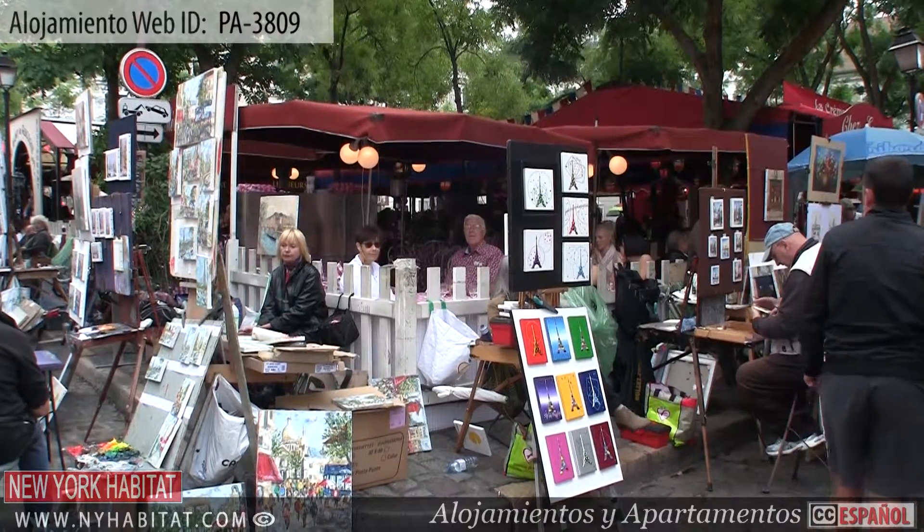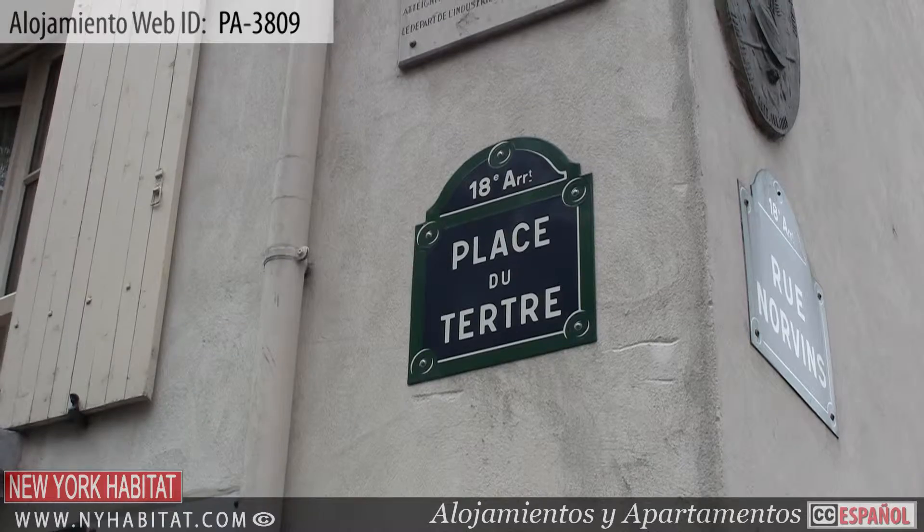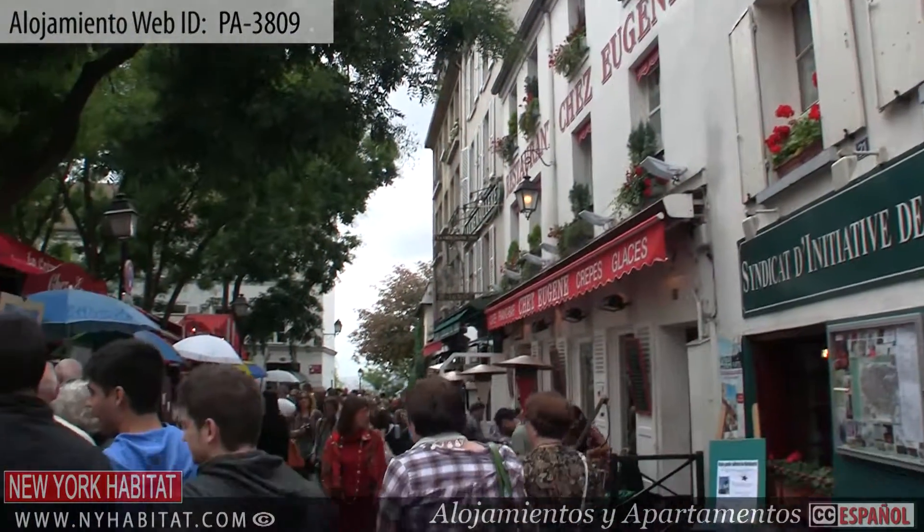Heading outside and only a few blocks from the apartment, you will find Place du Tertre. Once the dwelling place of Picasso, this artistic and animated square has many cafes and restaurants.